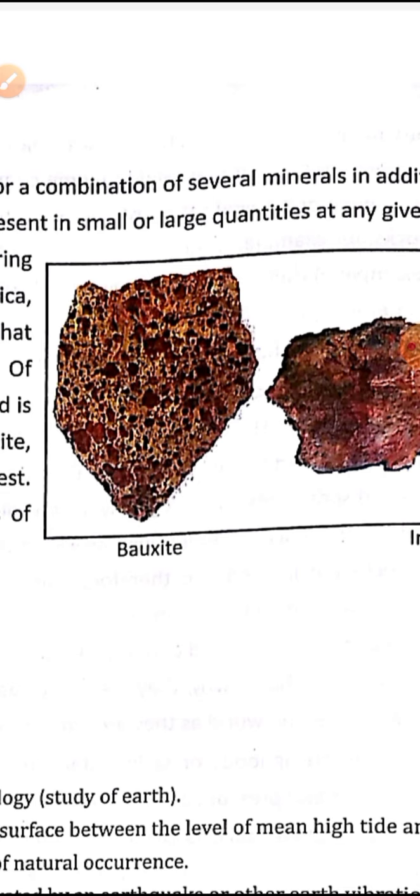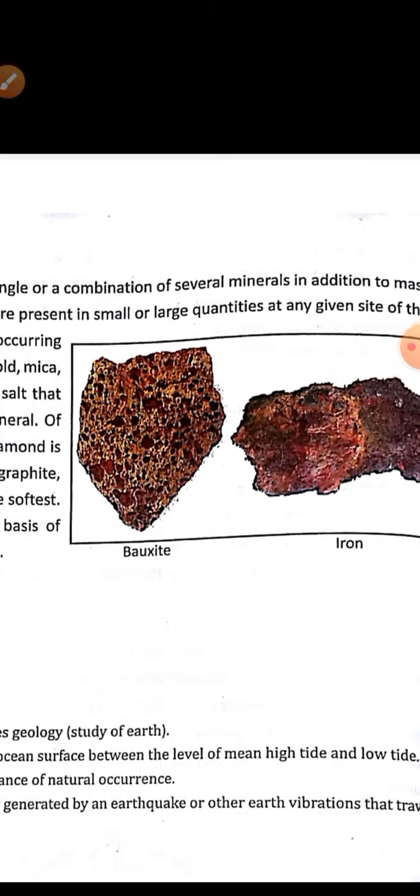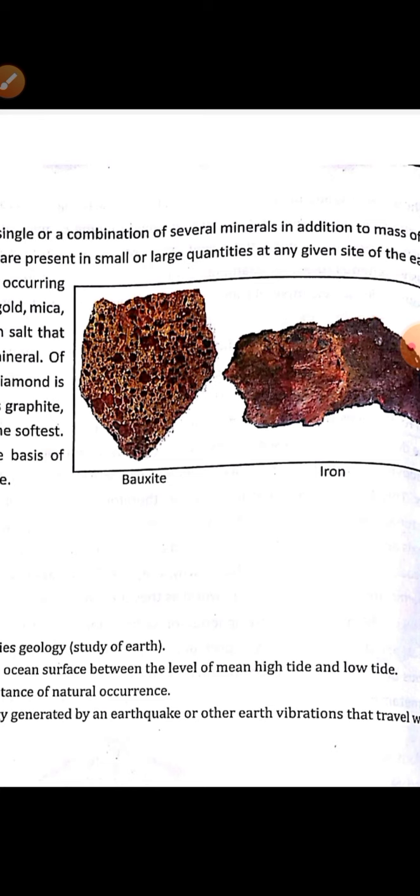Along with the earth material, there can also be other things. These minerals are present in small or large quantities at any given site of the earth. It is not that all minerals are uniformly distributed on the earth — they are not all present in the same place. In different sites we have found minerals in different parts of the world.